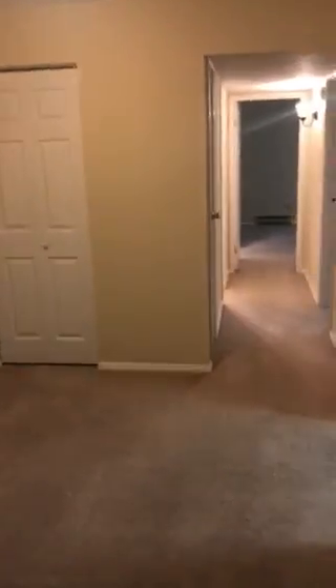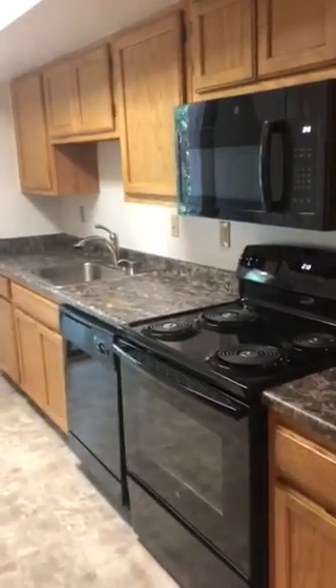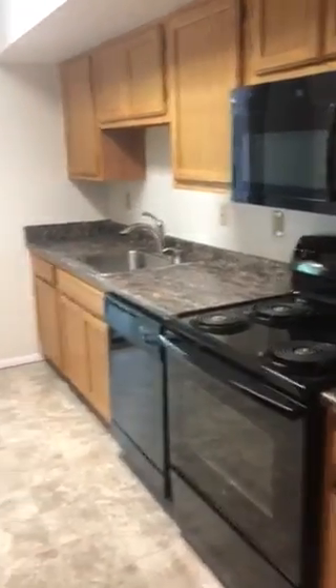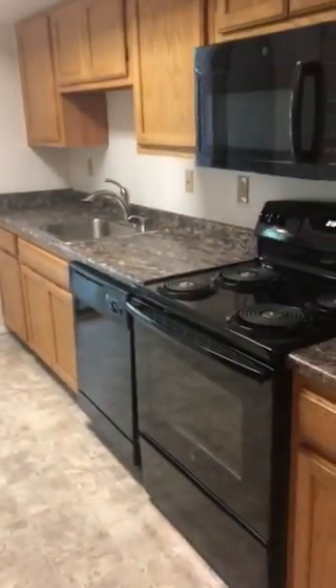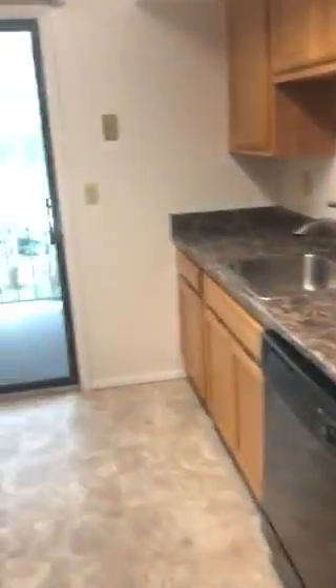There's a closet in the dining area. Going into the kitchen: all new black appliances — microwave, dishwasher, four-burner range, and fridge. Brand new kitchen floor, brand new countertops, brand new faucet.